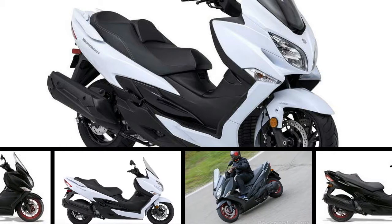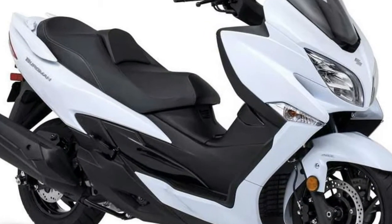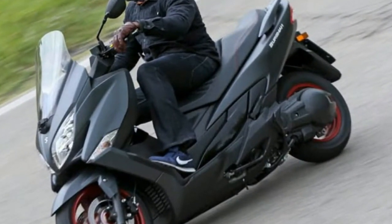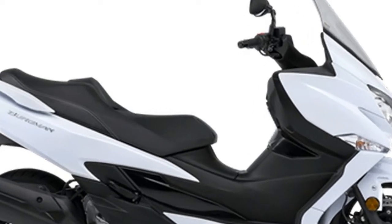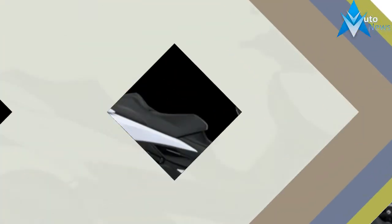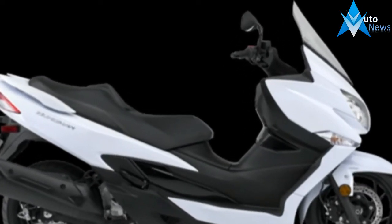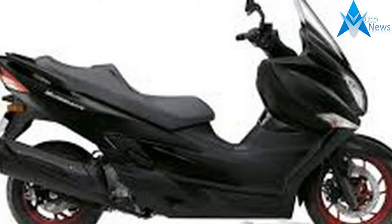Although many brands offer scooters with cost as a primary selling point, Suzuki offers the three-scooter Bergman line with a focus on luxury. With the Bergman 650 Executive taking care of touring aficionados and urban dwellers satisfied with the Bergman 200, the all-new 2018 Suzuki Bergman 400 stakes out a middle ground as an all-around scooter. We tested it in heavy traffic and at interstate speeds, and here's what you need to know about the 2018 Suzuki Bergman 400 Scooter.